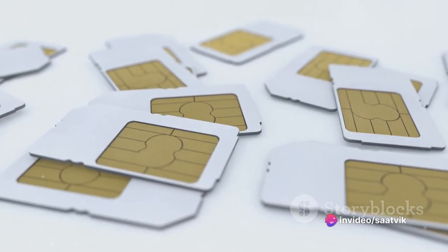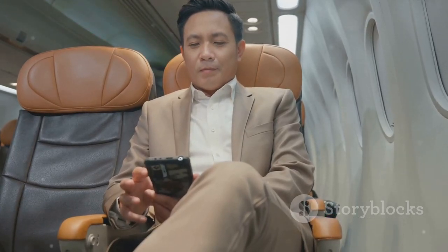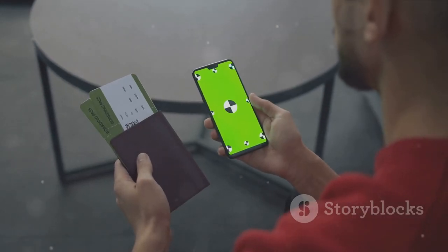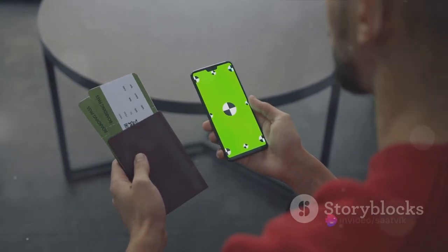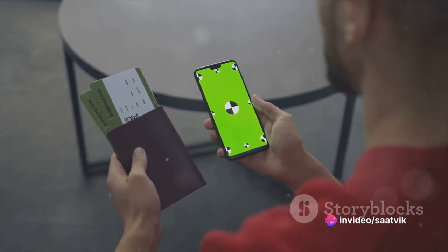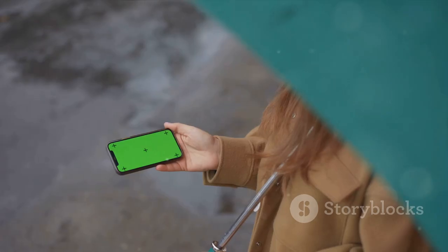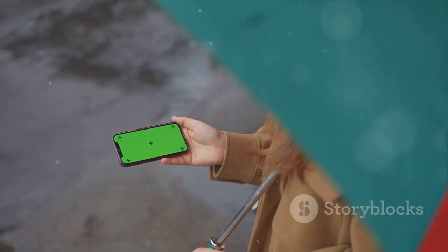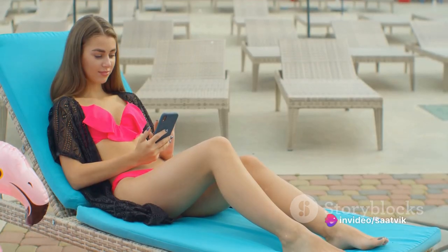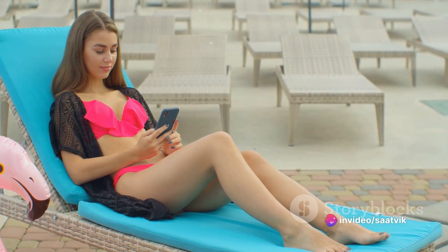The dual SIM feature allows you to use two different service providers simultaneously, so whether you're juggling work and personal life or traveling between countries, this phone has you covered. Adding to its durability is IPX4 water resistance, meaning the A17K can handle minor splashes of water. A little rain or accidental splash won't harm your device — but remember, it's not designed to be fully submerged in water.